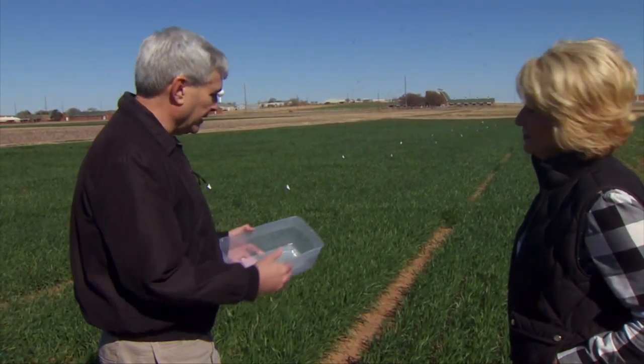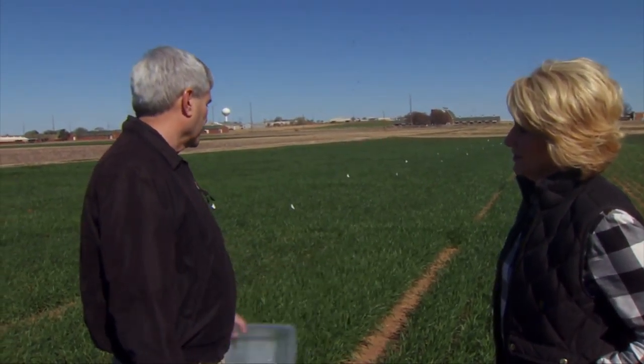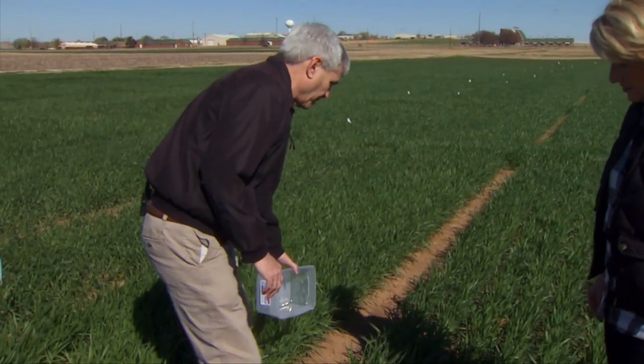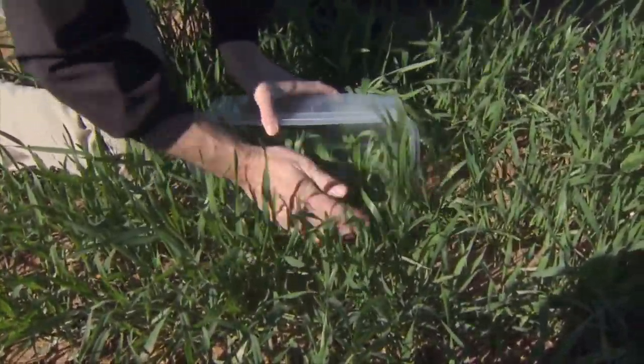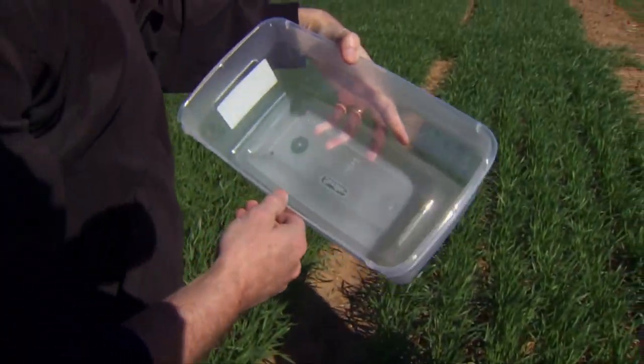So when a producer asks me if I think it's a good thing or not, I can hopefully give them a research-based answer. You'll have some data to analyze — absolutely. If you advise folks to get out and scout, you have this clear little box here — you can buy these for about a dollar. It's about one foot long, and we always talk about aphids per foot of row, so the key is to find out how many plants you have in a foot of row.